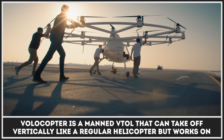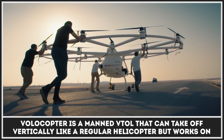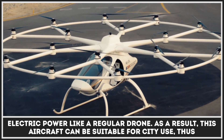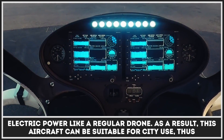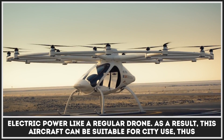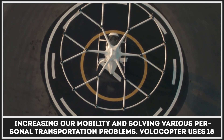Volocopter is a manned VTOL that can take off vertically like a regular helicopter, but runs on electric power like a regular drone. As a result, this aircraft can be suitable for city use, increasing our mobility and solving various personal transportation problems.